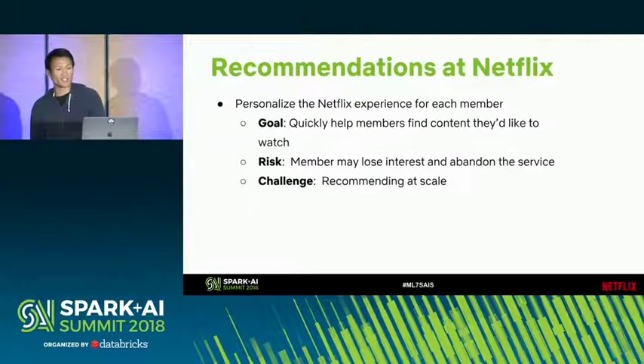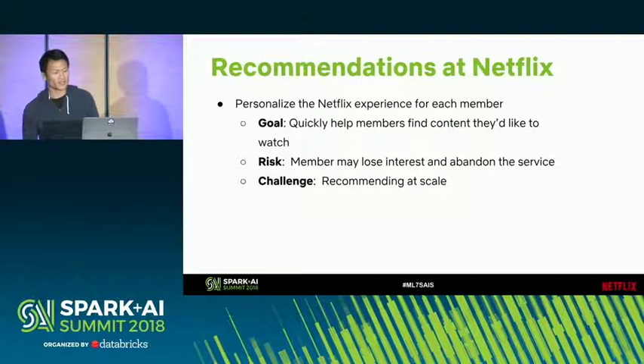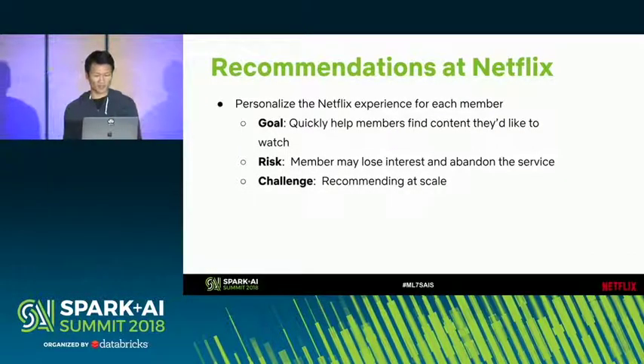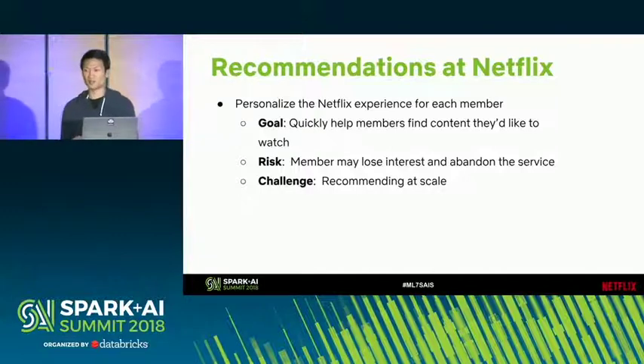So, recommendations on Netflix. The goal is to provide a personalized experience for each and every member, helping members quickly find content that they'd like to watch. If we don't do this well, we risk losing the members' interest and they might even abandon the service. In addition to making great recommendations, the challenge is to do it at scale and in a timely fashion.